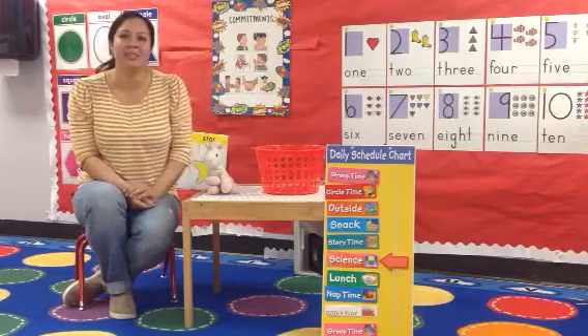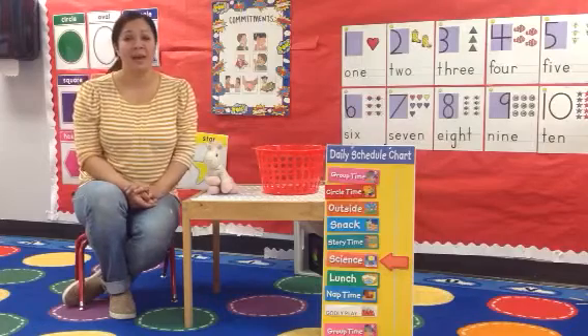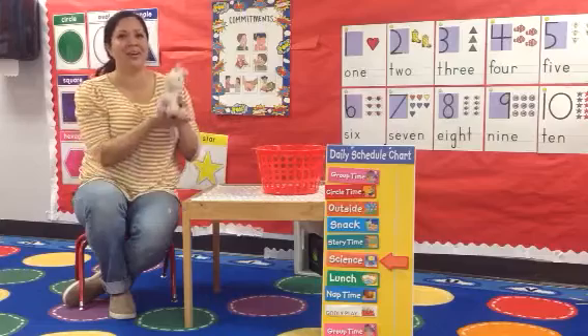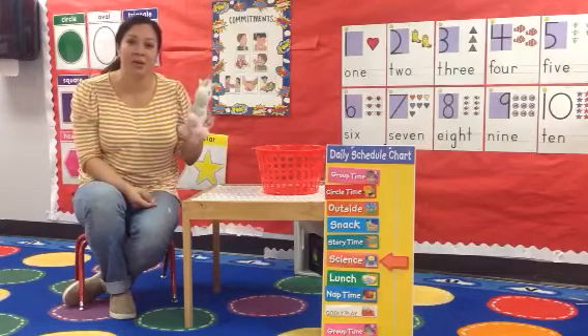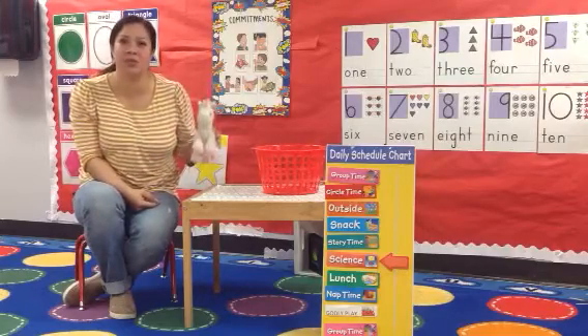Hi friends! This is Ms. Kirsten back with you. We talked last time about positional words. Today, Ms. Kirsten has her friend, Magical Unicorn. And Magical Unicorn and you guys are gonna help with our positional words.